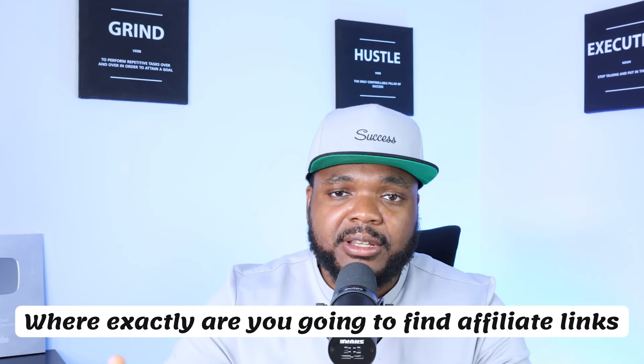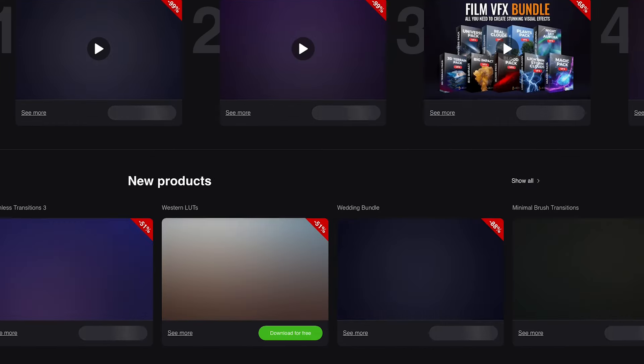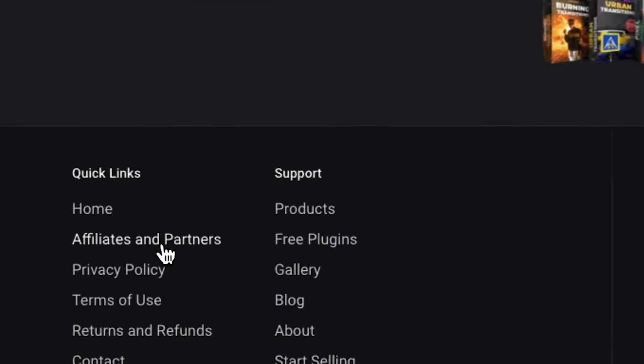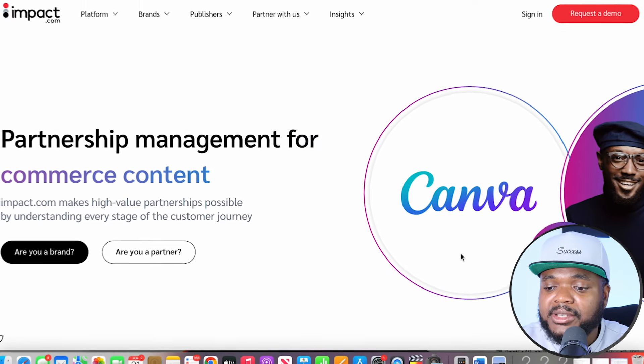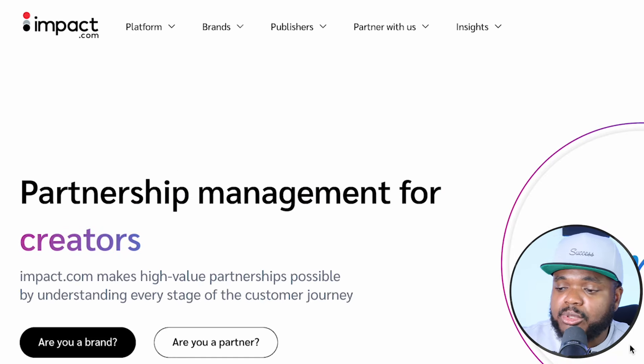One of the first things you need to understand when it comes to making PayPal money using this method is where exactly you're going to find affiliate links. You can go directly onto a company's website, scroll down to the bottom, and 90% of the time you're going to see they've got an affiliate program you can sign up to. Or the second way is to go onto an affiliate network or affiliate marketplace — for example, one of the ones I use is impact.com, and I'm just going to log into my account quickly as an example.